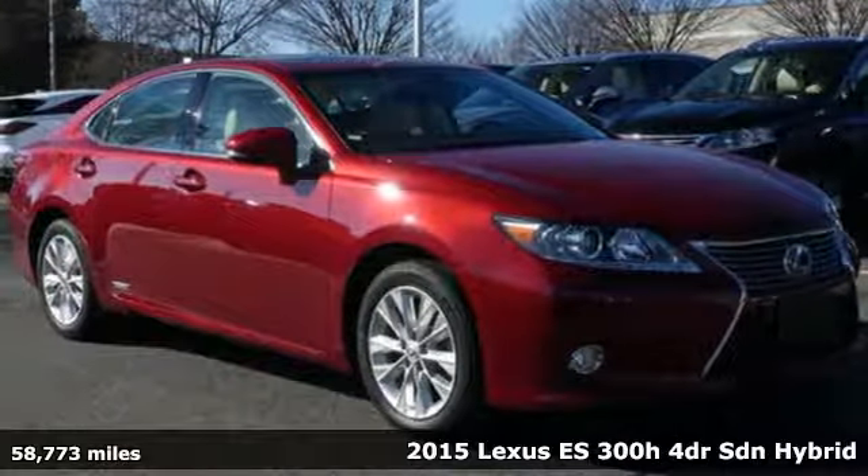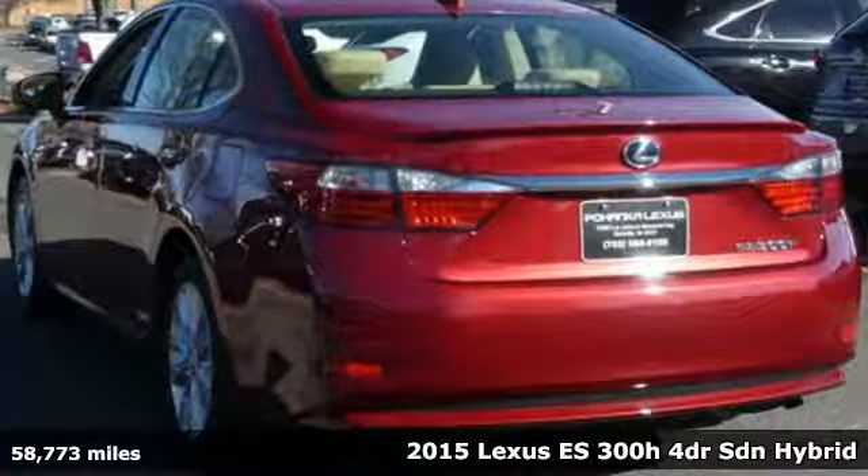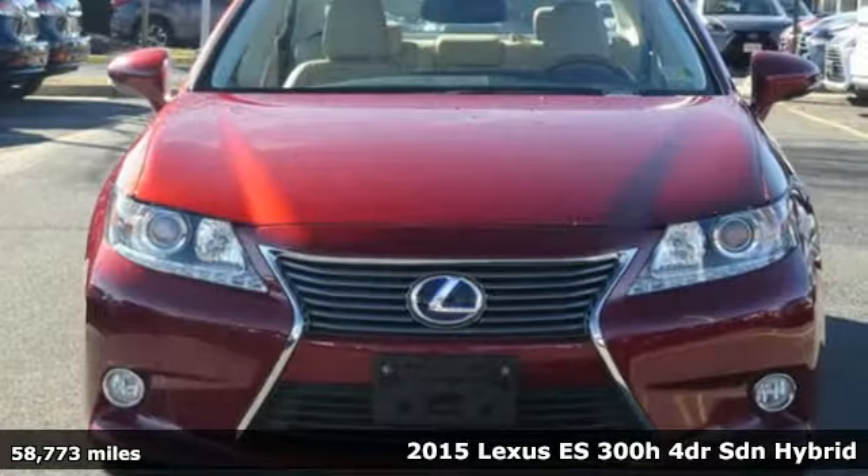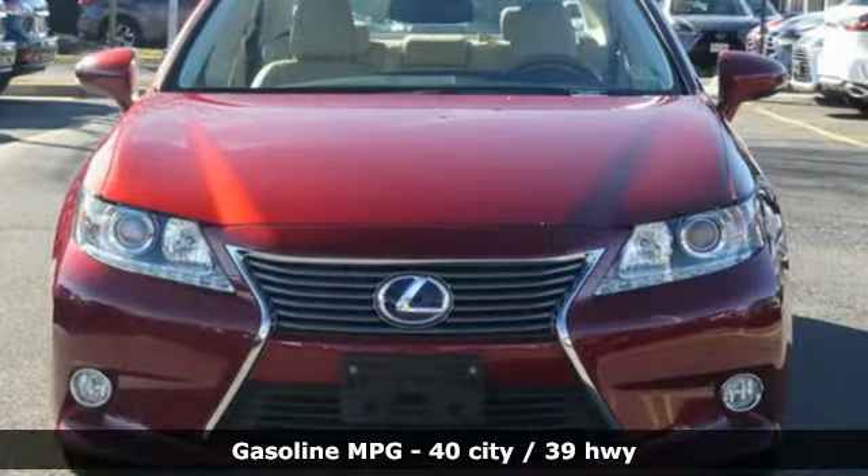Here's a 2015 Lexus ES300H. Lexus — performance in every detail. A great vehicle is comprised of great features like these.